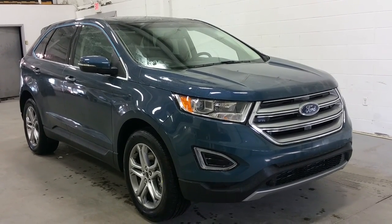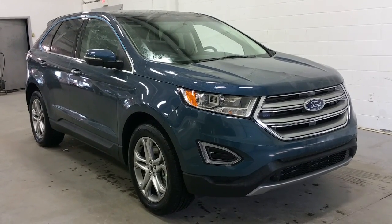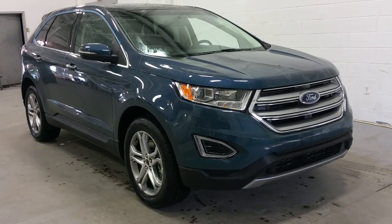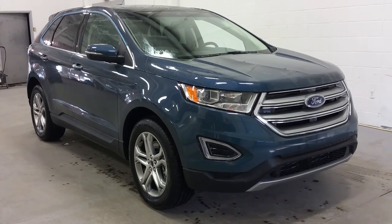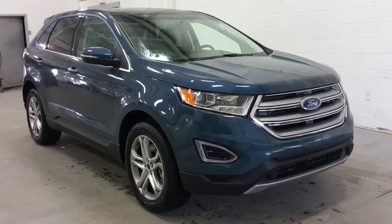The wheels are 18 inches in polished alloy, and this vehicle is equipped with signal light mirrors with heated option, as well as blind spot monitors, and at the roof we have a panoramic Vista roof. The fuel tank is equipped with a Ford Easy Fuel system, and the vehicle is equipped for seating five passengers with four doors and a sport utility hatchback.